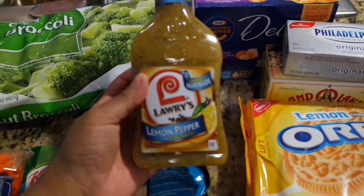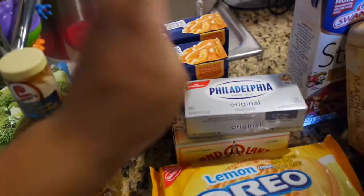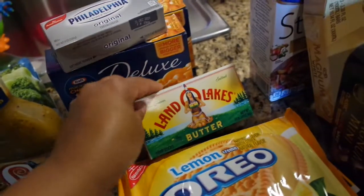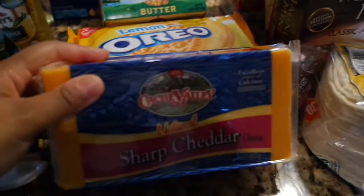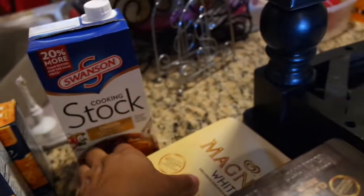For my sweet tooth, I got these Reese's mini peanut butter cups. I picked up some Lawry's lemon and pepper marinade for my chicken, two deluxe boxes of macaroni and cheese, some Philadelphia cream cheese for my toast in the morning, Land O'Lakes butter — my favorite — I ran out so I had to pick that up. I also got Oreo lemon — I love the lemon flavor — and sharp cheddar cheese. I put it in everything; it gives the best flavor.